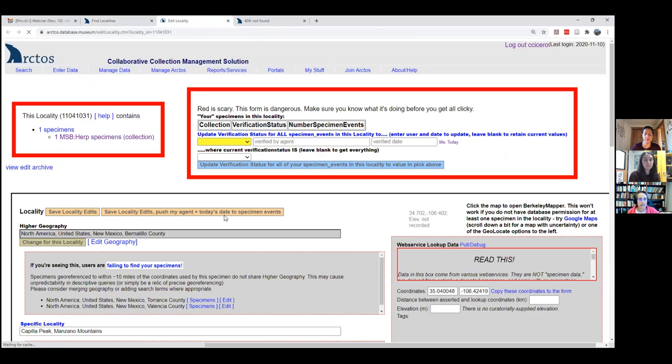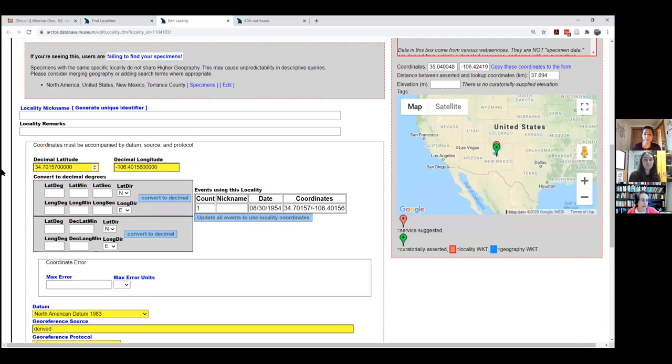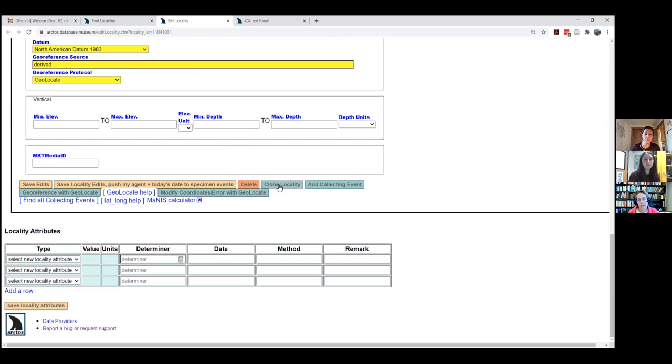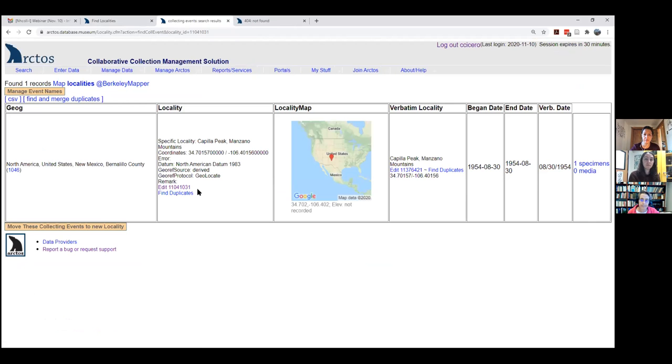Another option: if there's something about existing coordinates you don't like, you can create a new locality by cloning an existing one and changing whatever you want — because you think the coordinates are better, or your locality has a certain elevation, etc. You can also search all collecting events associated with a locality. Even if I don't have access to the record, I have access to the collecting event, which shows when something was collected. I use that a lot — for example, when accessioning a large Utah State collection, many had collecting events already in Arctos, so I used those dates, localities, and georeferences.